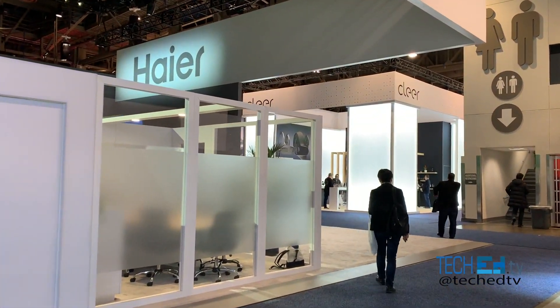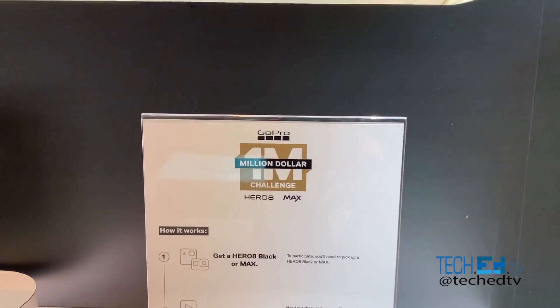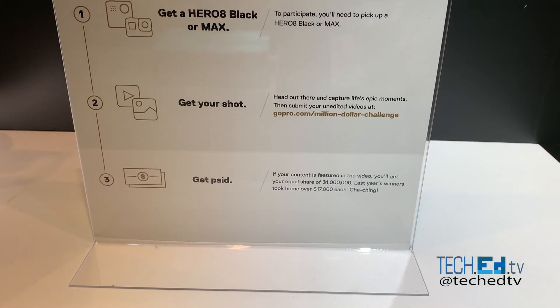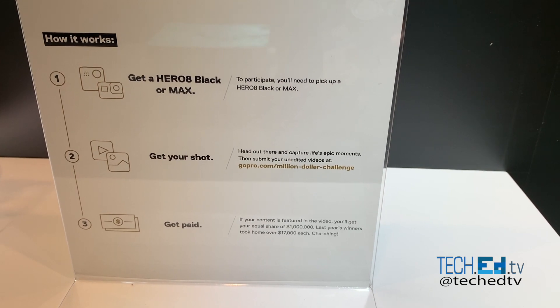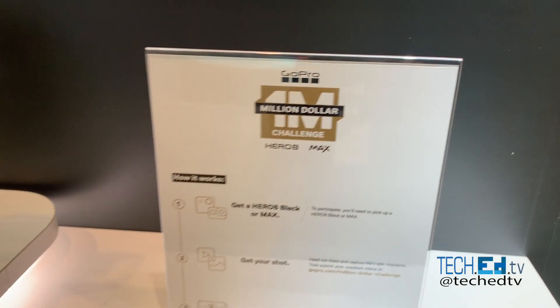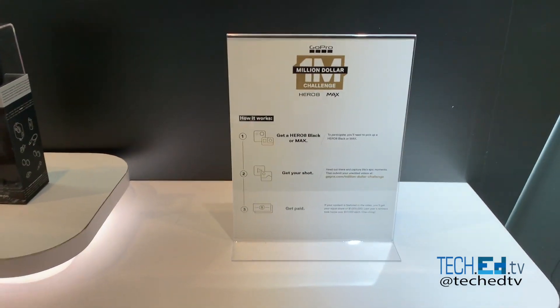Thanks for watching TechEd TV. For all viewers and friends, if you buy a Hero 8 camera — the Hero 8 Black or Max — then you can participate in this challenge for a million bucks. So get ready for an adventure with GoPro. That's the highlight for this section. We'll see you next week.